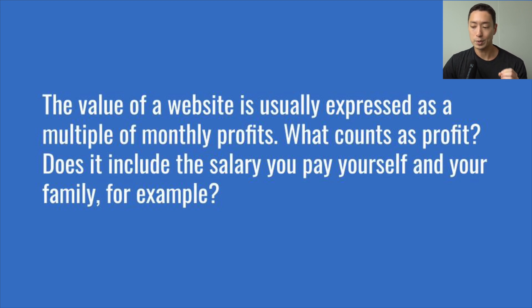This can get nuanced. If you write all your own content but the website doesn't need additional content to perform at its current level, that writing cost might not be considered an ongoing expense — it would be viewed as a future optional growth expense. There are also add-back expenses: if you paid for advertising, link building, or content creation in the past to jumpstart your business, and those efforts achieved organic rankings that now generate income without continued services, those expenses may be removed from the net profit calculation.